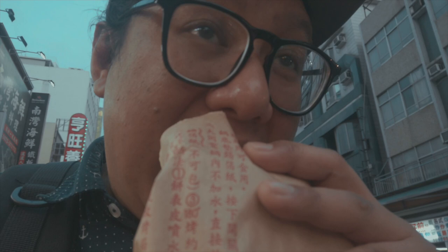First little snack of the night: black pepper cake — a black pepper bun. It's really good, really peppery. That was 40 NTD. Let's see what else they have here.